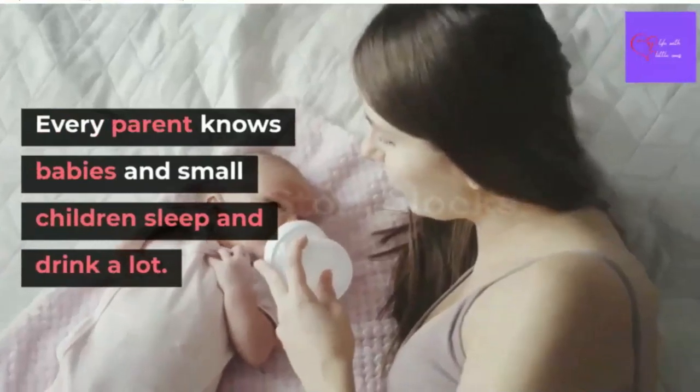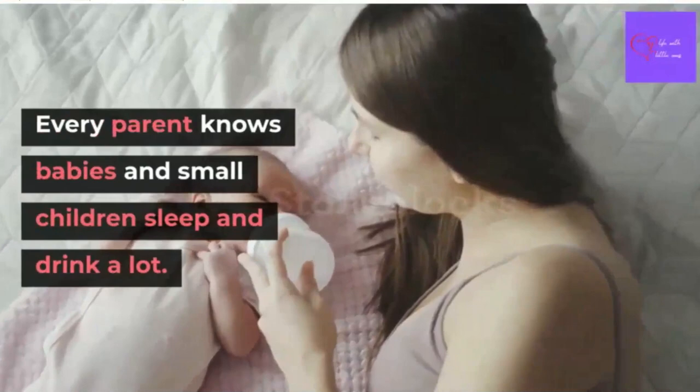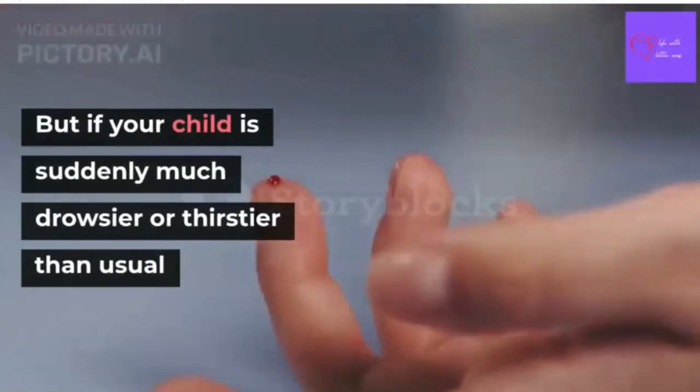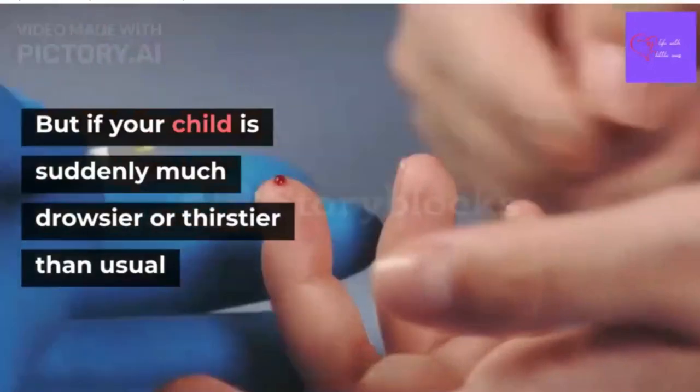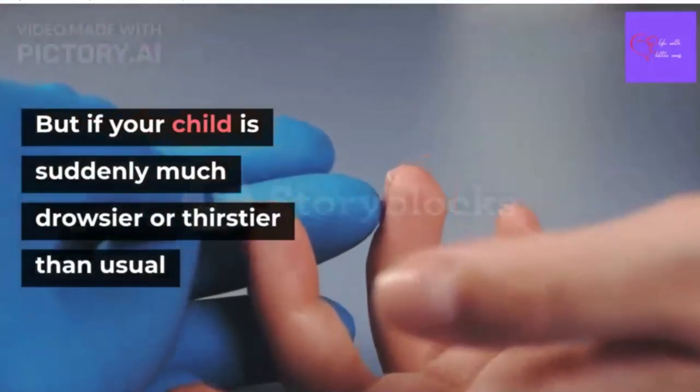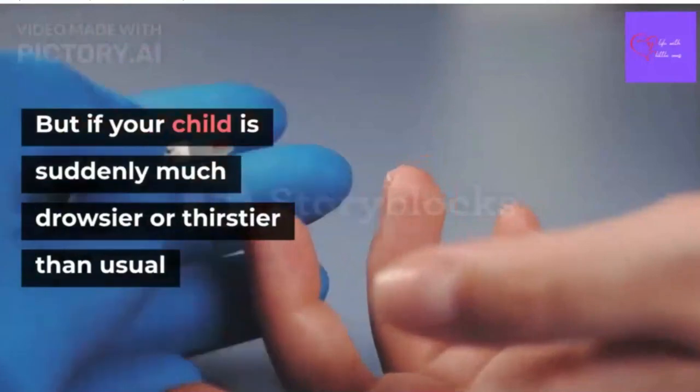Every parent knows babies and small children sleep and drink a lot. But if your child is suddenly much drowsier or thirstier than usual, it could be a symptom of type 1 diabetes.